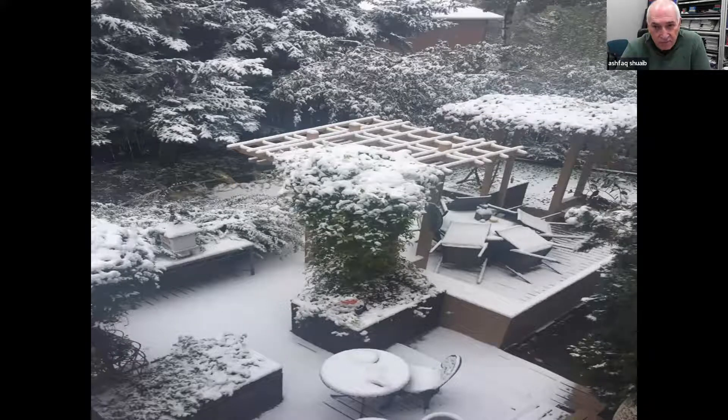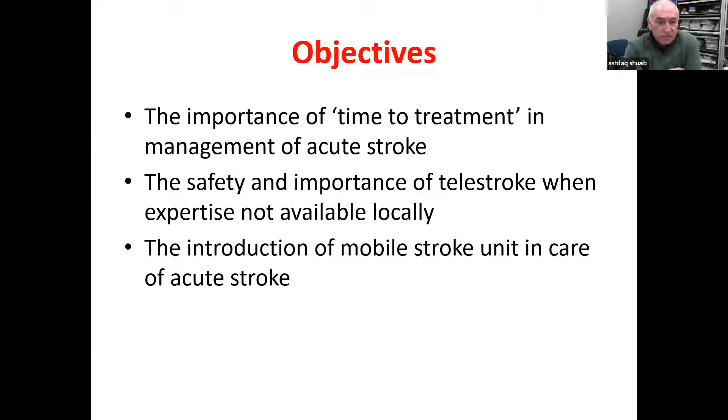So what do I have for today? I have three objectives. The first one — as I dive deeply into the importance of telestroke and mobile stroke technology, I want to begin by explaining why these technologies have become so useful and critical in our management of acute stroke patients. And that's about time.